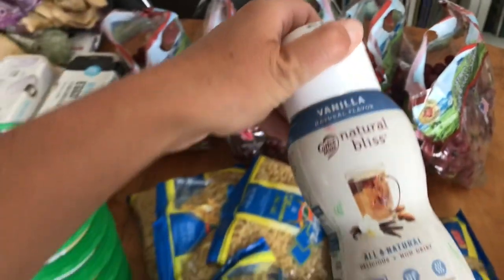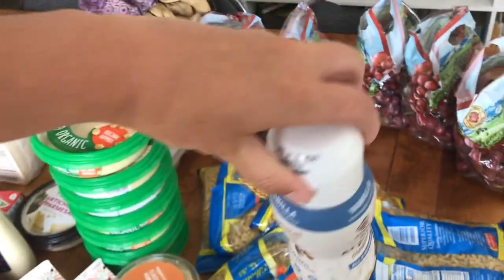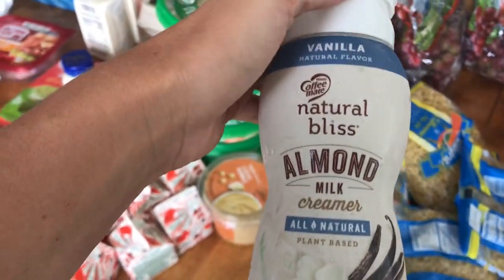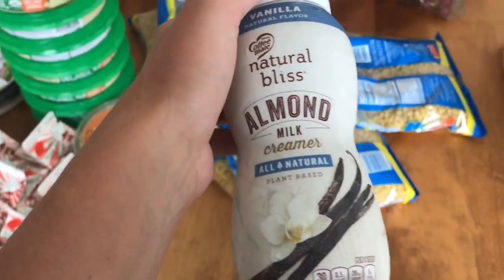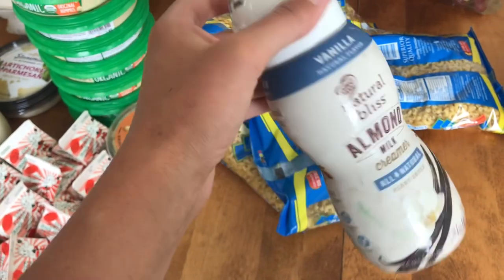One of these Natural Bliss Vanilla Almond Milk Creamer. If I could have coffee I could drink some of this, but it has sugar in it so I can't drink it while I'm on the 30 days to healthy living. So I'll probably let Kaylee drink it.